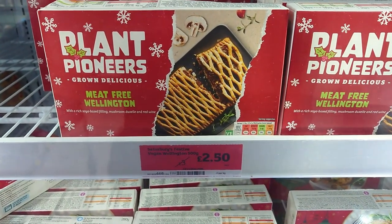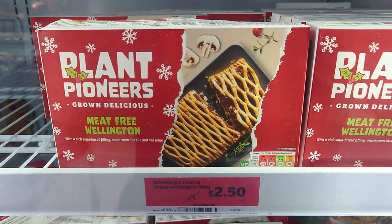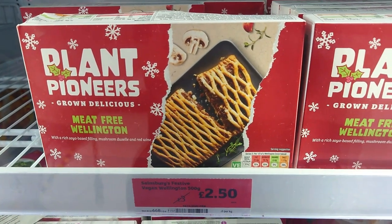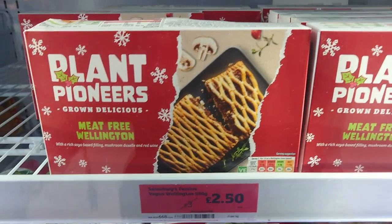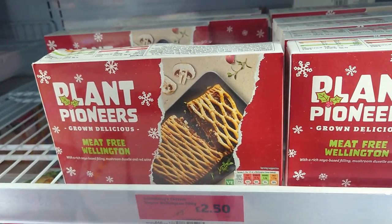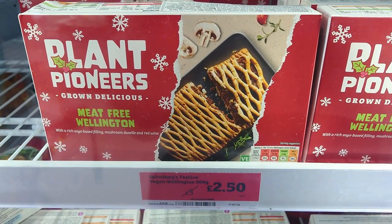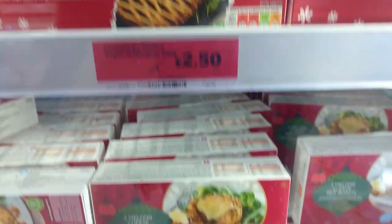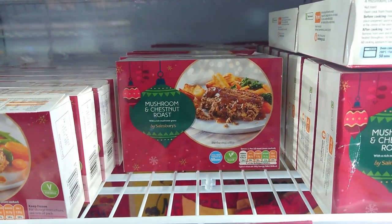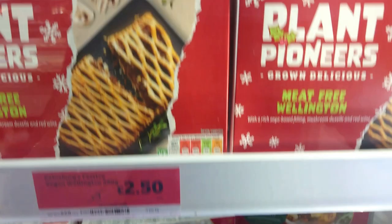If you didn't see it, we actually had this on a mukbang slash taste test video a couple of weeks ago. Sainsbury's, your announcements are too long and too often. It's gone down from £3 to £2.50, which is not bad actually. And there is this mushroom and chestnut roast, again clearly marked vegan, down from £3.55 to £2.50. So two pretty good options there for Christmas Day.